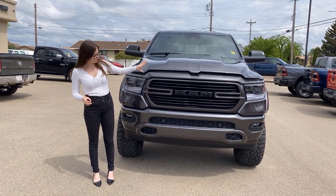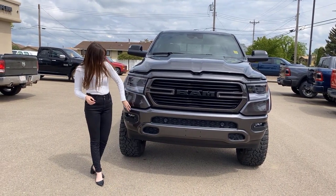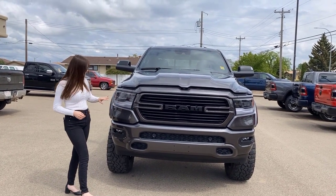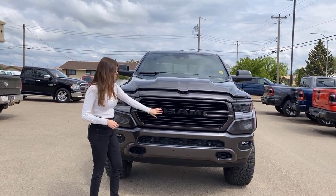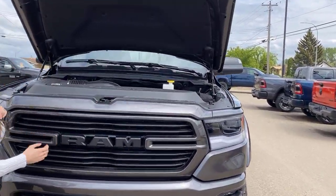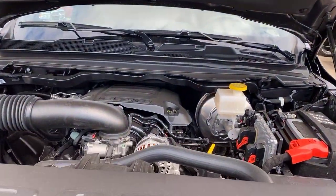Up at the front of this one, you're going to have your color-matched grille with the color-matched bumpers, built-in park sensors all along the bottom. This one does have your LED headlights and fog lights with your black ram badging, your sport hood on this one, and then coming underneath you're going to have your 5.7 liter Hemi.